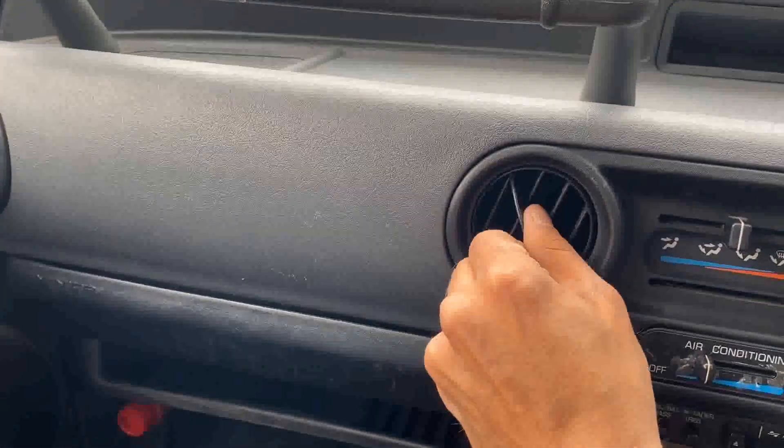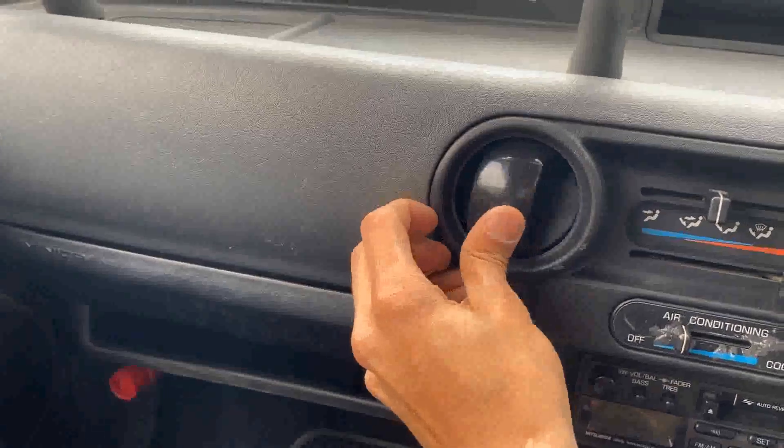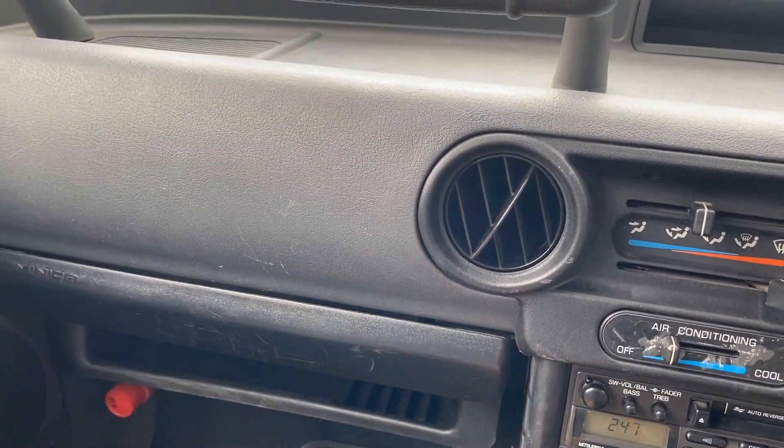One of my favorite features of this car is the way that these air vents were designed. They twist and rotate and are very effective in directing and controlling the exact amount of airflow for the passenger.